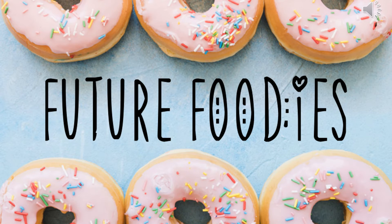Hi everyone, Miss Singleton here. Welcome to this short presentation about the amazingly fun, creative and social stage four Future Foodies course.